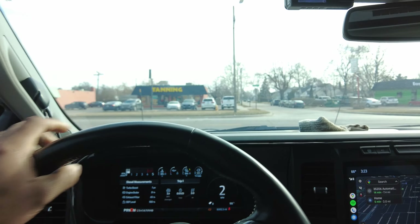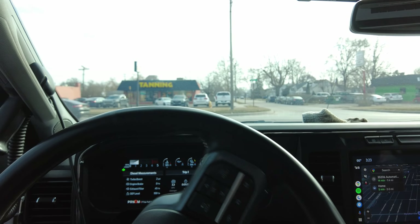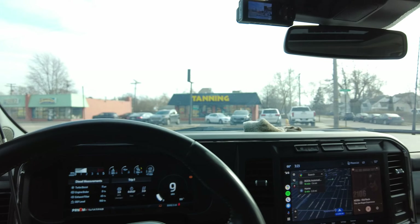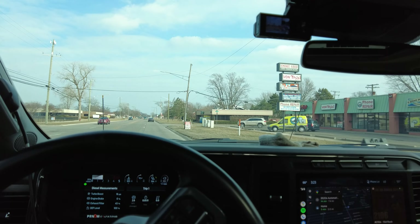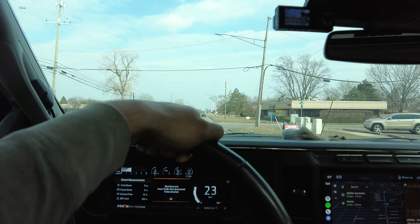We're going to be driving it and seeing how much DEF it uses, how much fuel it uses, and kind of talk about how it performs with everything on it — really just load it to the gills. But anyway, let's get in the truck and see how she does.